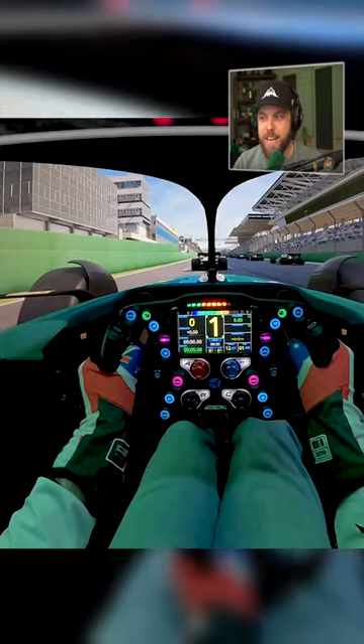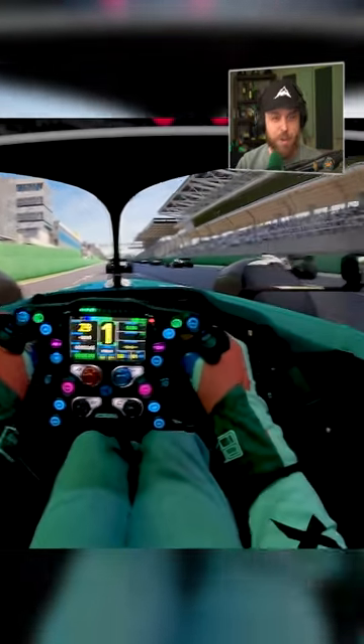He's got a bunch of videos on it, but like, how real does that look? It's insane.